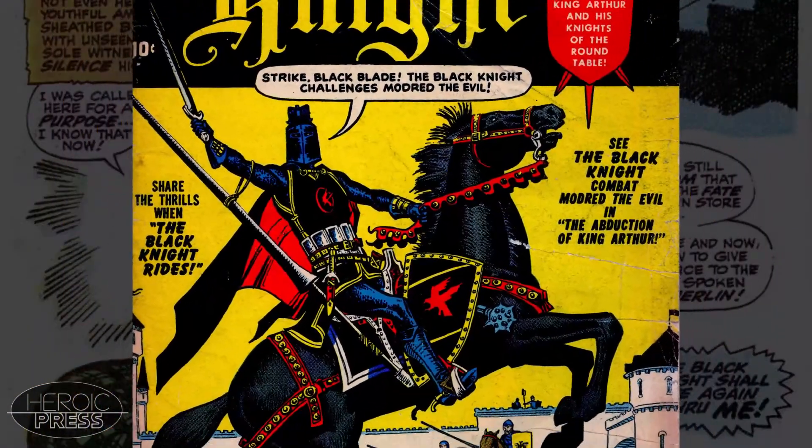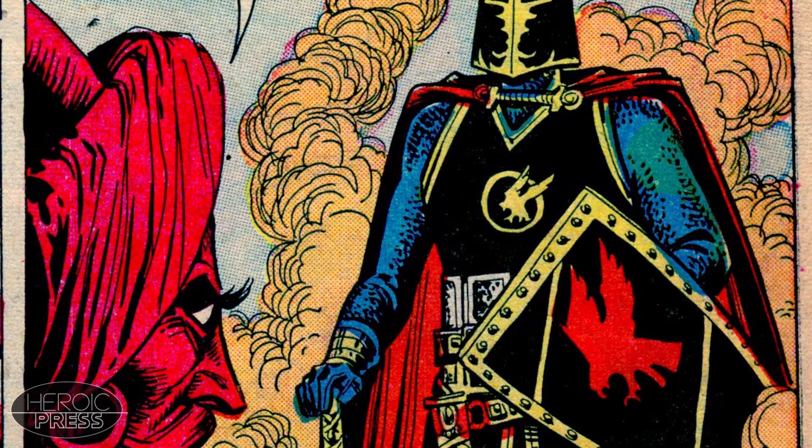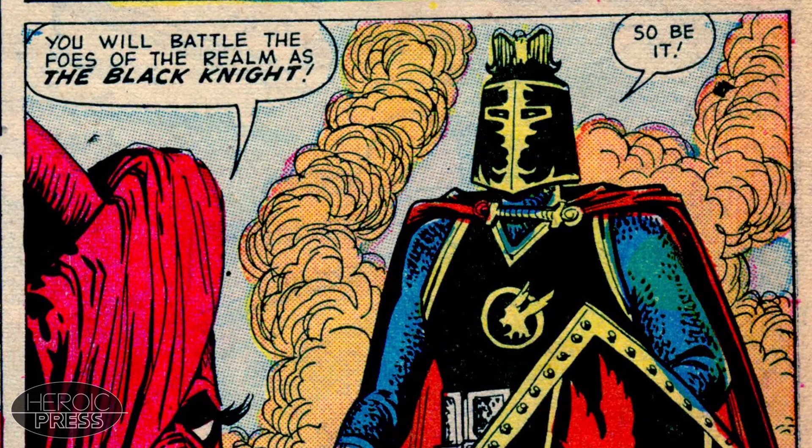First off, Black Knight No. 1 from Atlas Comics. This book came out in 1955 from Marvel Comics predecessor Atlas Comics. It features the first appearance of the ancestor of Dane Whitman, Sir Percy, the original Black Knight. The script was done by none other than Stan Lee himself.